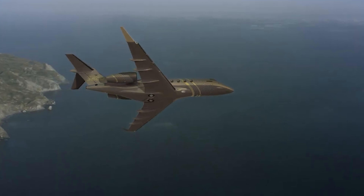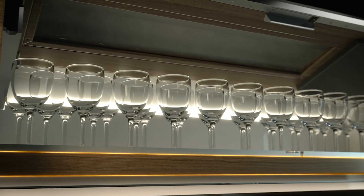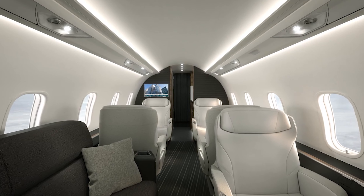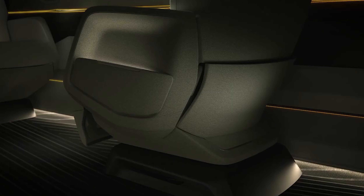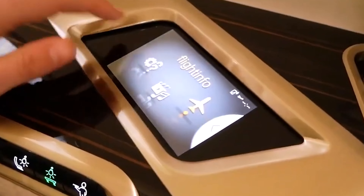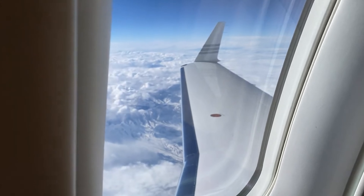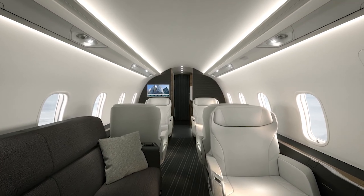One of the standout features is the interior. Bombardier has focused on passenger experience, offering a customizable cabin that feels more like a high-end living room than an aircraft. The seats are crafted to keep you comfortable on long journeys, and there's advanced cabin lighting that adjusts to time zones, helping you ease into different time schedules. Passengers can enjoy high-speed Wi-Fi, wireless chargers, and even voice-controlled cabin settings, giving them control over lighting and temperature at the sound of a command.